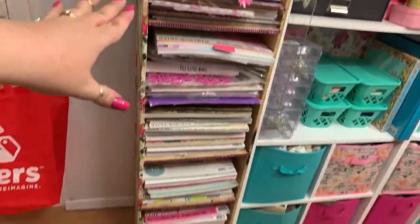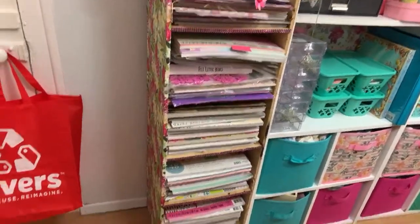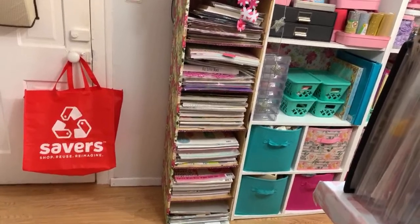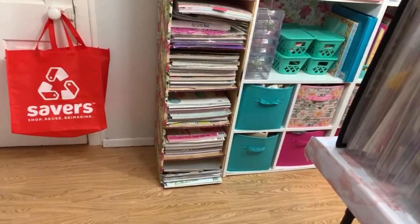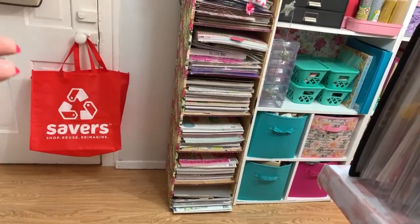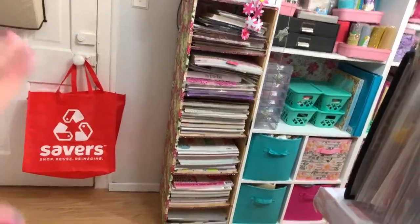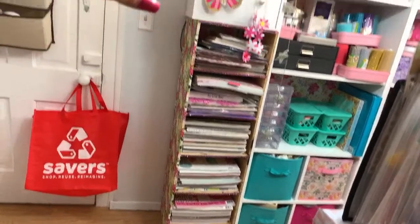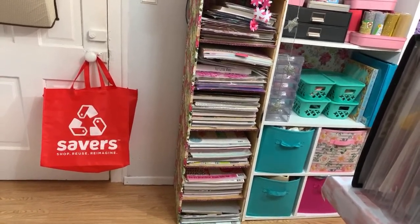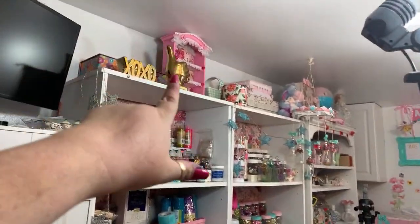This wood creation was made by my husband so I can put my paper pads. Before I moved to this room I had so many and I said I have to get rid of a lot - and I did! Not everything there is paper though - I have my letter board and other things that fit there. It's pretty much my Craft Smart papers, Recollections papers, and Heidi Swap papers.